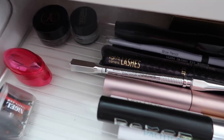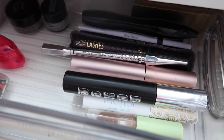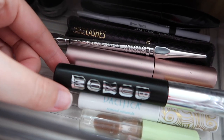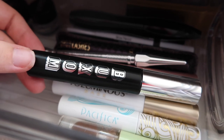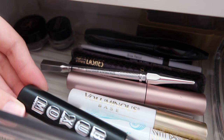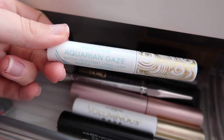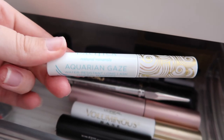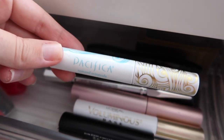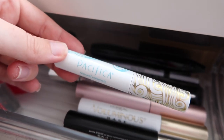Eye and brow products fill my most packed drawer since I like to rotate mascaras and pair them in different combos. The Buxom Lash mascara is great for length and a nice everyday look. The Pacifica Aquarium Gaze Water Resistant Long Lash Mineral Mascara has beautiful packaging — honestly not my favorite overall, but it works really well on lower lashes as a waterproof option. I think I got this in a beauty box.